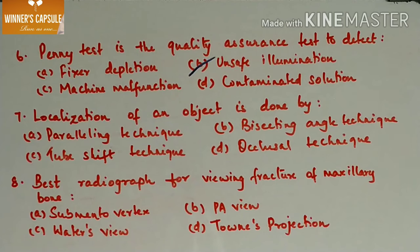Localization of an object is done by — A. Paralleling technique, B. Bisecting angle technique, C. Tube shift technique, D. Occlusal technique. Answer is option C, tube shift technique.